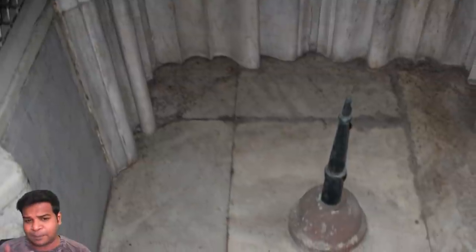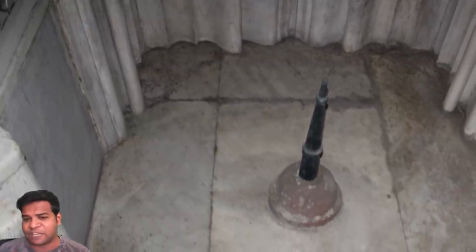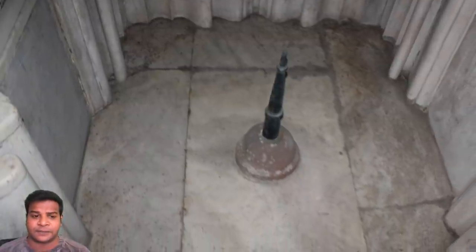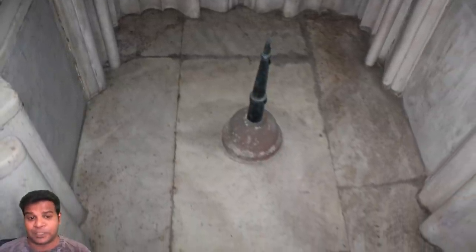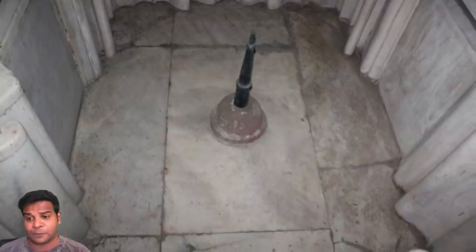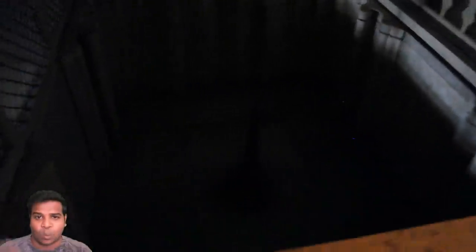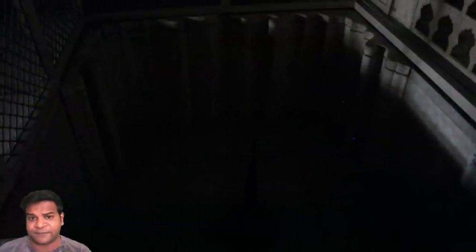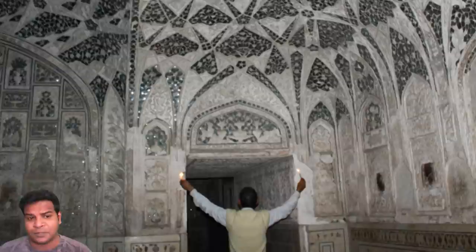This is the original bathtub she used. It is made of marble, built with a fountain jet in the center. This was essentially a jacuzzi built 400 years ago. How did these fountains work without electricity? The water would fall from a tank on the top, and this pressure would make the fountain work.